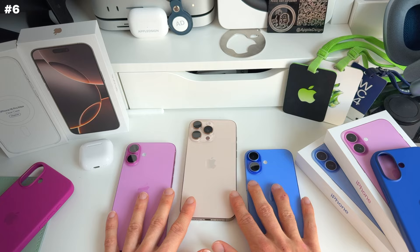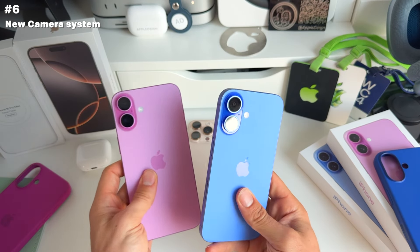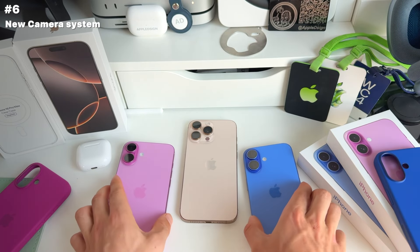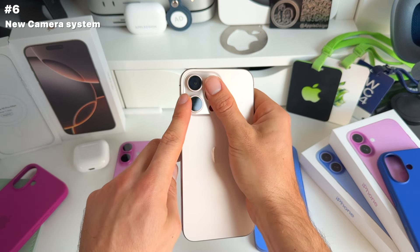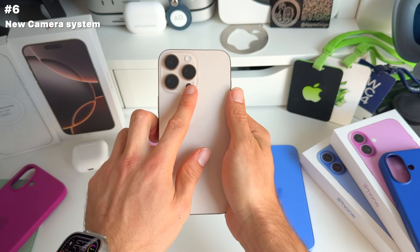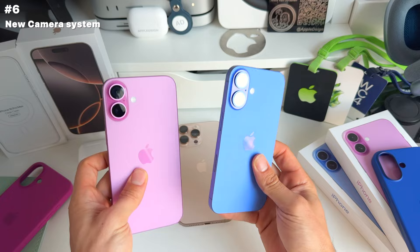All iPhone 16 models come with a significantly improved camera system. We now have 48-megapixel Fusion cameras on the regular 16 and 16 Plus, as well as on the 16 Pro and 16 Pro Max. The Pro Max models have a five-times telephoto lens, which the regular iPhone 16 models unfortunately don't have.